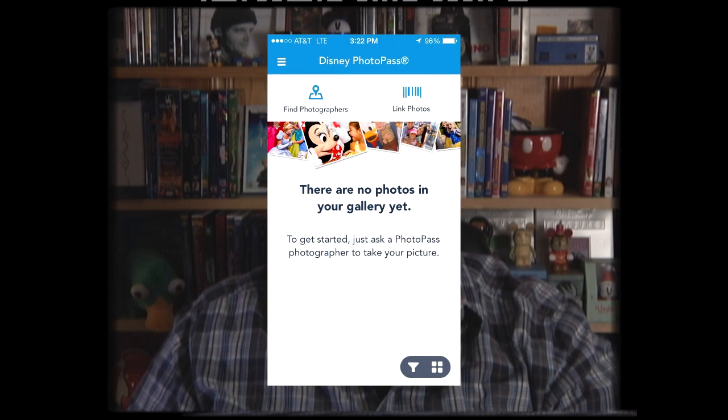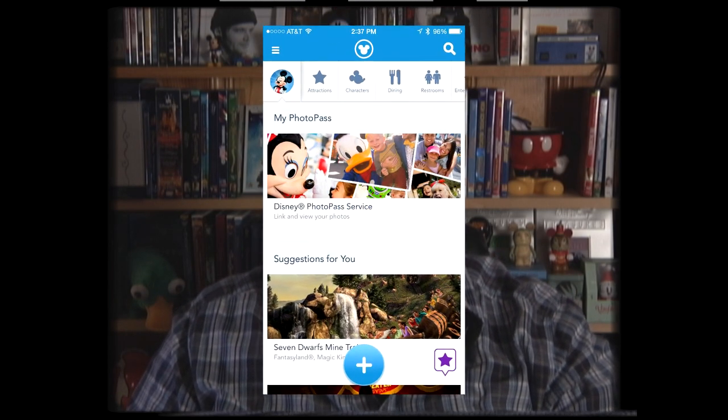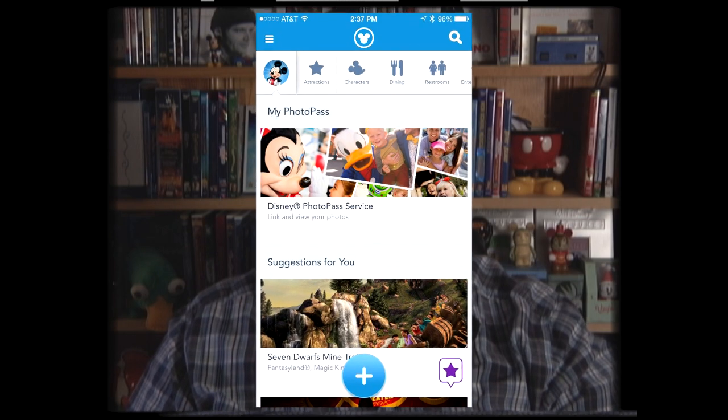The My Disney Experience app has been updated to include additional features for PhotoPass. A new QR code can be displayed on screen via the app, which can be scanned by the PhotoPass photographers in place of a PhotoPass card or MagicBand. Disney has been expanding the scope of My Disney Experience to include more PhotoPass functionality - the last update included previews of the PhotoPass images. The new version is now available in the app store.